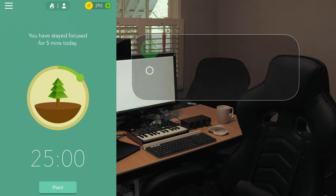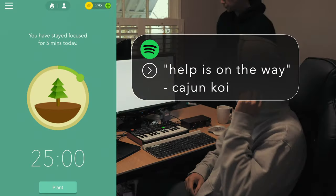We'll be using an app called Forest, which will really help us keep track of our sessions. I'll talk a little more about it later, but for now let's get started.